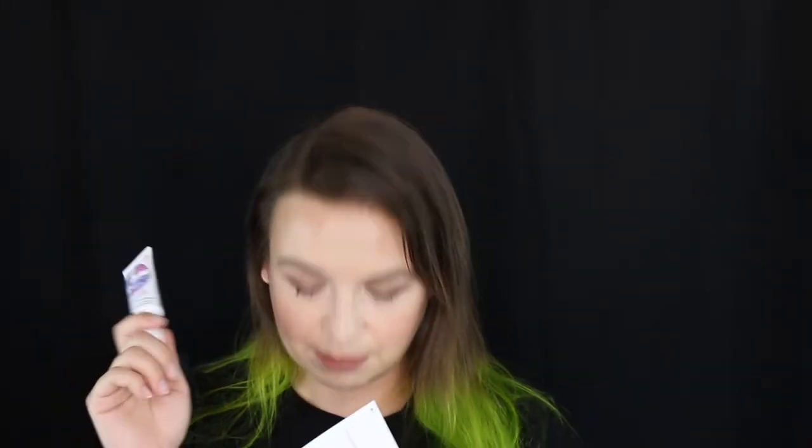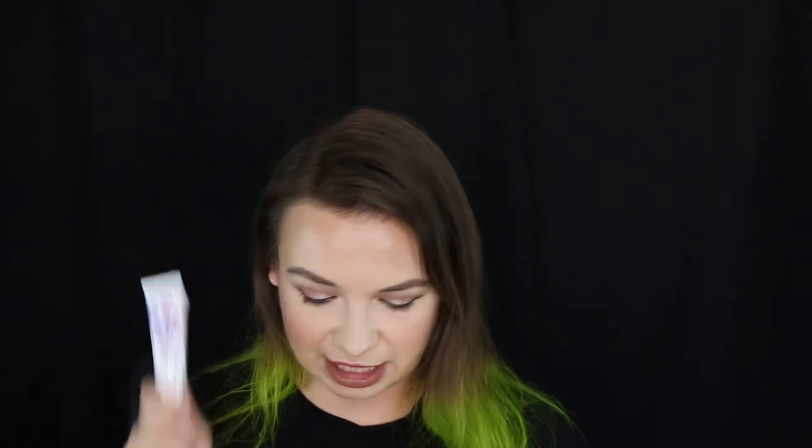That is a $24 value, so this alone is almost the value of the box. I haven't opened it yet. I have a couple of lip moisturizers I want to use up soon, so I'm going to try to use those before I open a new one. But I am excited about this one. I'm definitely going to keep it.